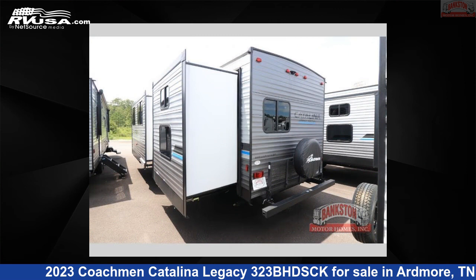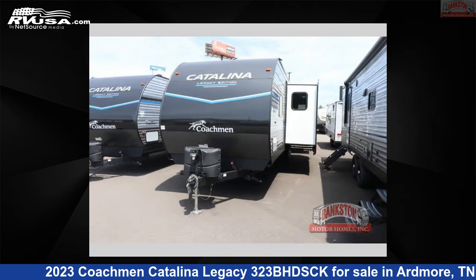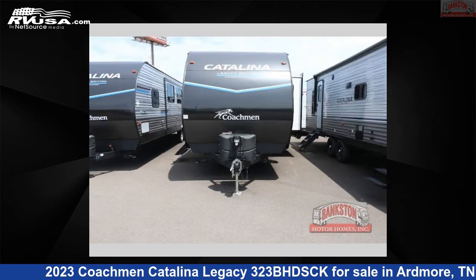The floor plan layout of this travel trailer features a bunkhouse, front bedroom, outdoor kitchen, 2 entry and exit doors, and a U-shaped dinette.